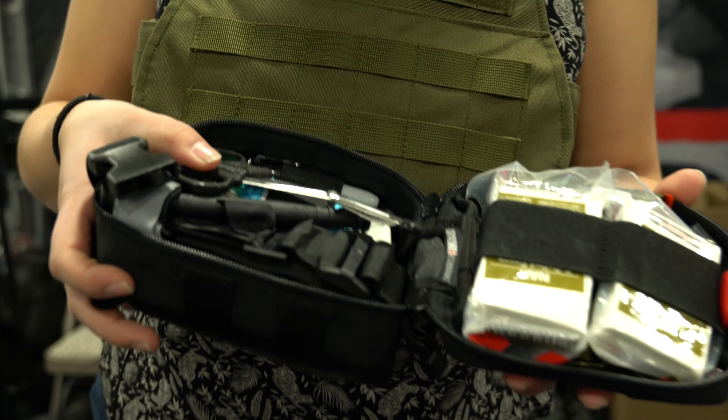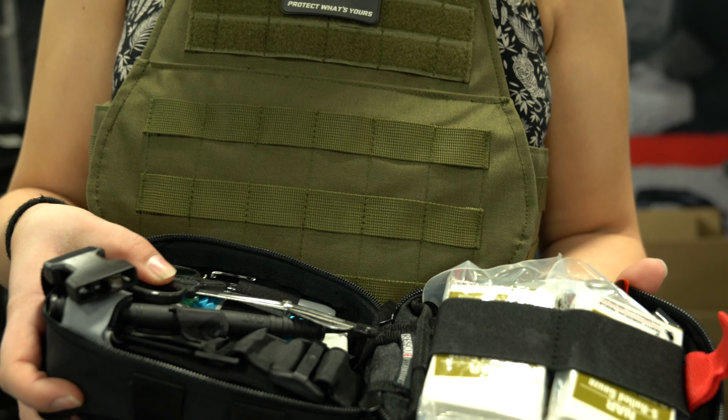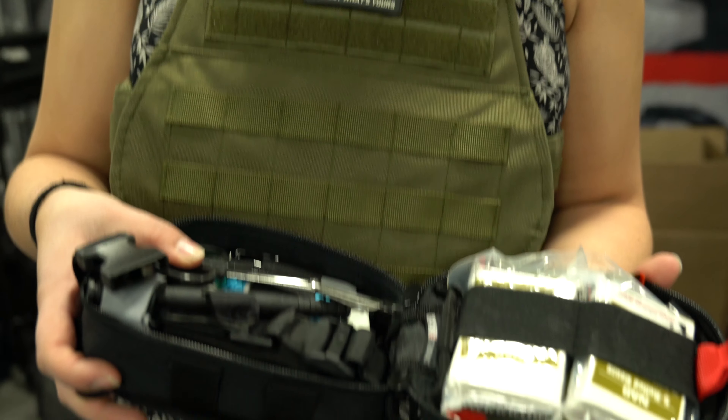I'm going to quickly open it up — I'm not going to go through the whole explanation, but just so you can kind of see what's in this kit. This kit is TSA compliant, so you can take it on the plane with you.